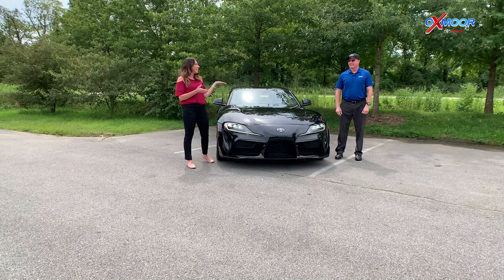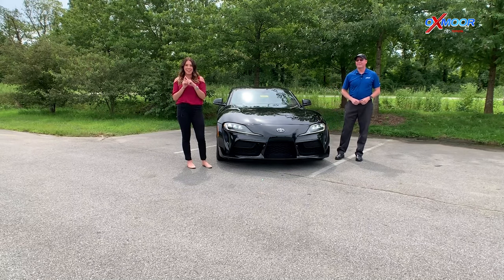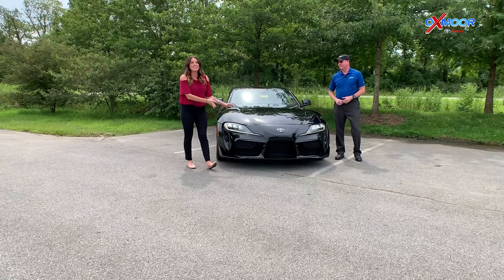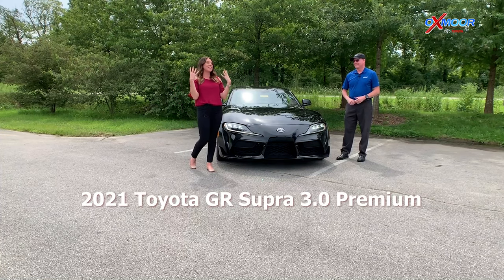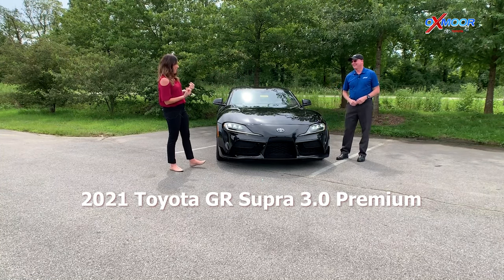Hey guys, it's Gabby and Kenny. We are over here at Beckley Creek Park in Louisville, Kentucky, and we have the 2021 Toyota Supra. This vehicle is crazy awesome and we're going to take it for a drive, right Kenny?